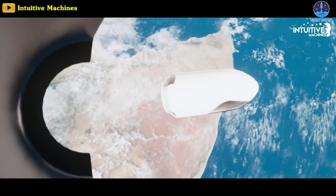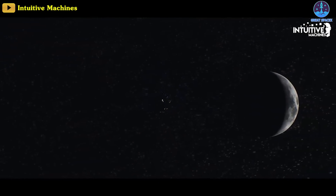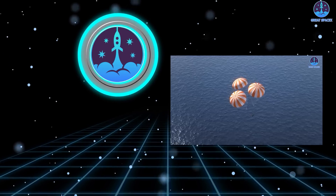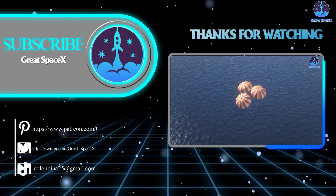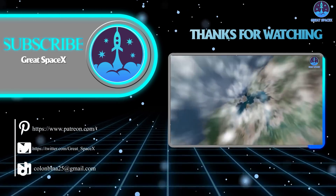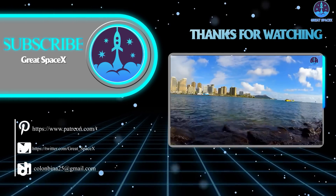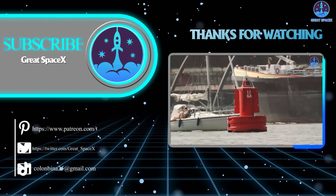The tower at SLC-40 may be first used for the Axiom-3 private astronaut mission to the ISS, scheduled to launch in early January. Launching Axiom-3 from SLC-40 would allow LC-39A to be used for the IM-1 lunar lander mission launching as soon as January 12th, which must launch from that pad because it is set up to fuel the lander just before launch. That's about it for today's episode — thank you for tuning in. If you'd like to support the channel, hop over to our Patreon through the link in the description to gain access to exclusive content. This is Kevin from GreatSpaceX — keep looking up.